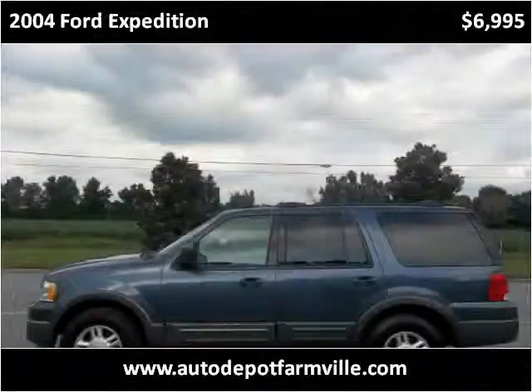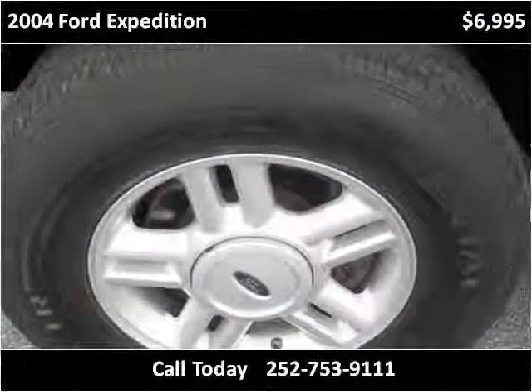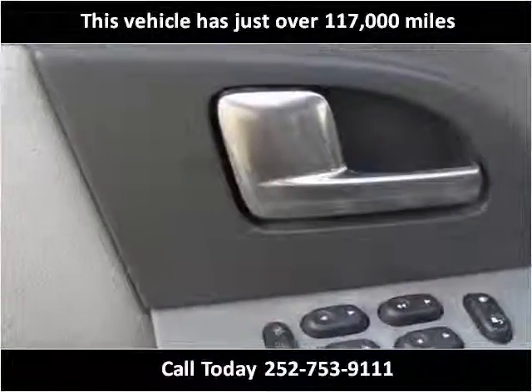This 2004 Ford Expedition is available from Auto Depot Farmville. This vehicle has just over 117,000 miles.